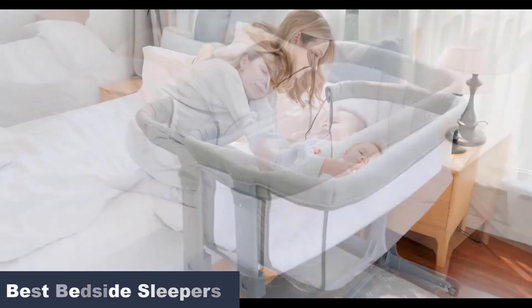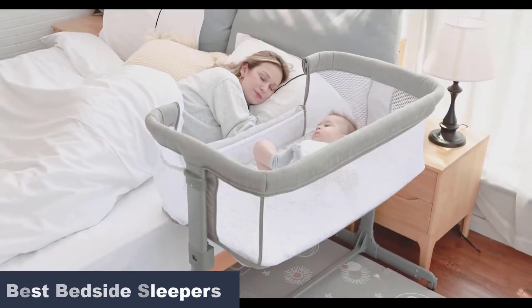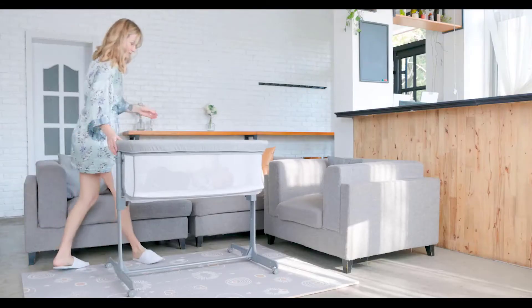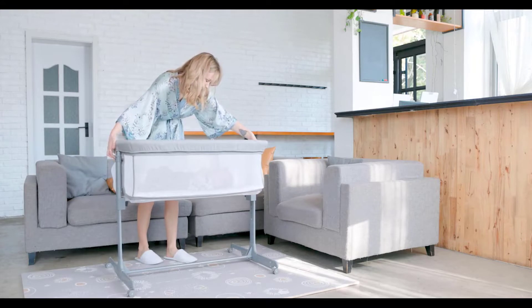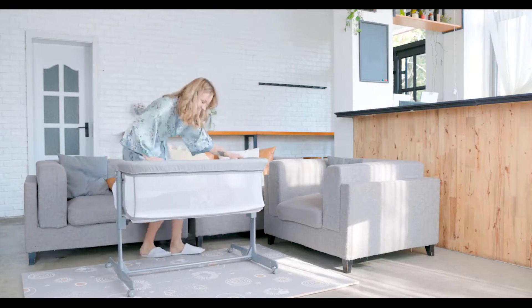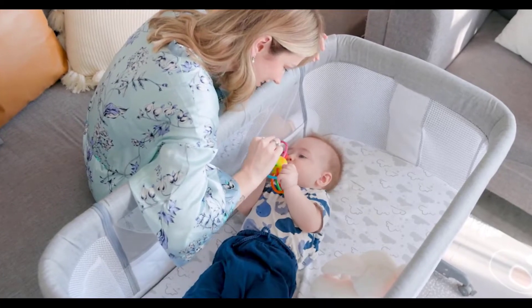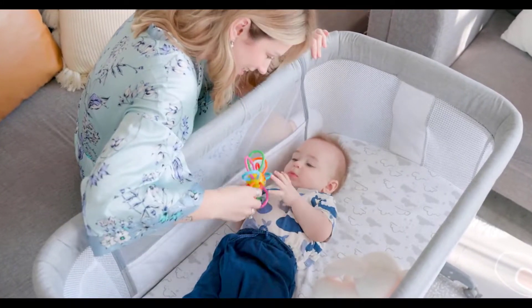They come with adjustable heights and sides, which you can lower when needed. You can also use them as standalone bassinets, which are widely used by parents taking their babies for a vacation. Here, we have a list of recommended bedside sleepers available online. Watch on to learn about them and tips for choosing the right product.